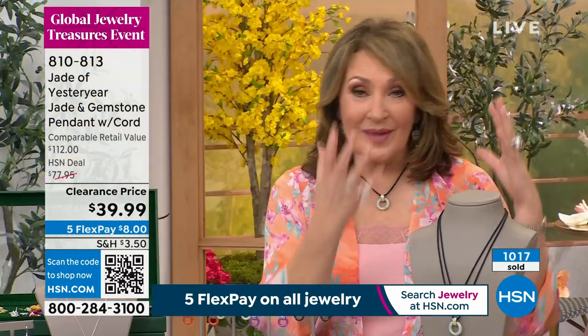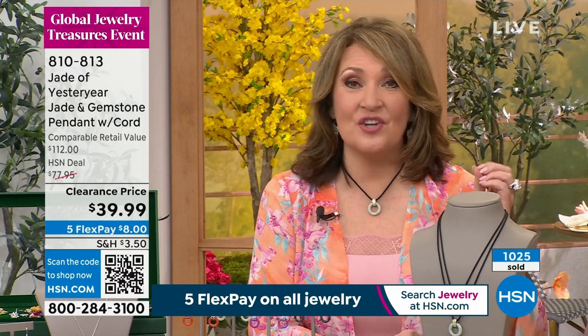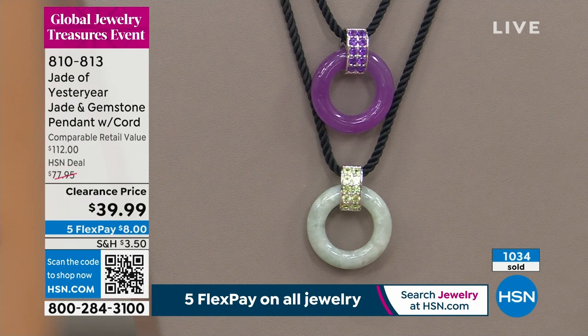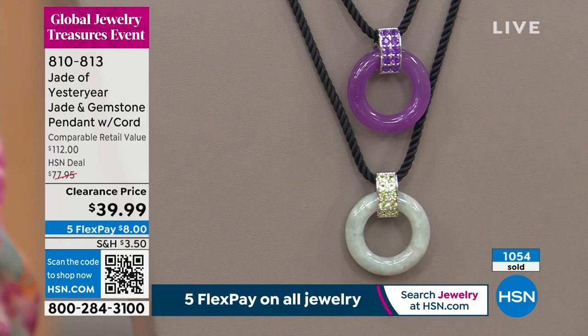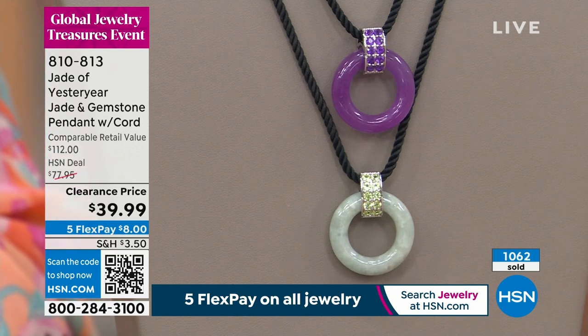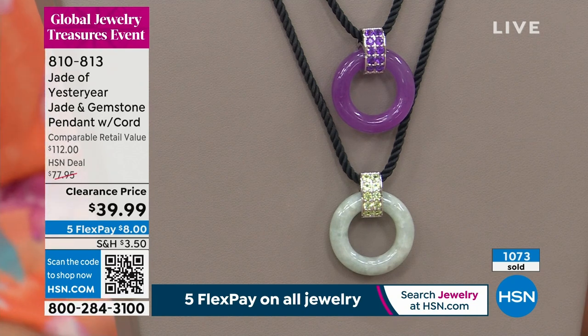Nobody has jade like this, and if they do they have little onesies twosies. Stella is so well connected — her family are members of the last dynasty in China. She has the most extensive, beautiful collection of fine jade jewelry. For $39.99, everything is made just like the finest jewelry. Silver is a precious metal, jade is a precious stone — those two together are great.